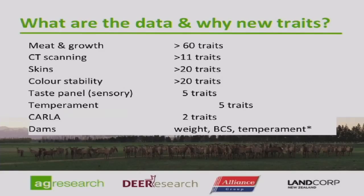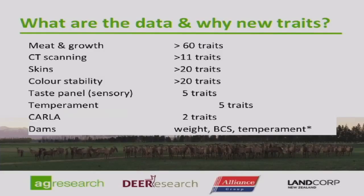We measured a lot of things — what we call phenotyping — with over 150 measurements recorded on each animal before it finally left the system. A lot of those were meat traits recorded live and post-slaughter. Some were CT scanning traits. We recorded traits around co-products — skins, tails, pizzles — venison colour stability, sensory traits, temperament traits, and Kala traits. Kala being the antibody produced in the saliva in response to ingestion of worms, so we were looking for traits around resistance to parasitism. And we also have maternal traits under the dam.